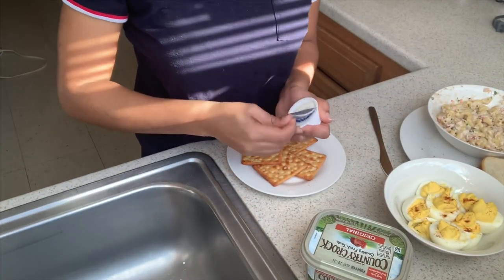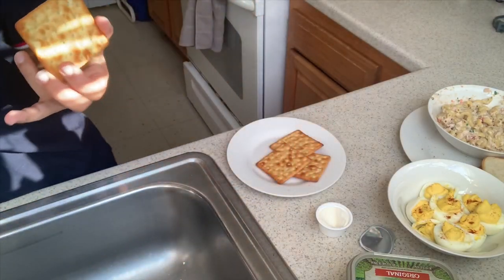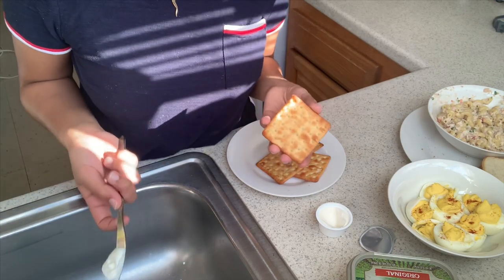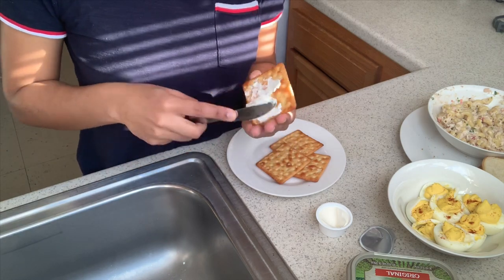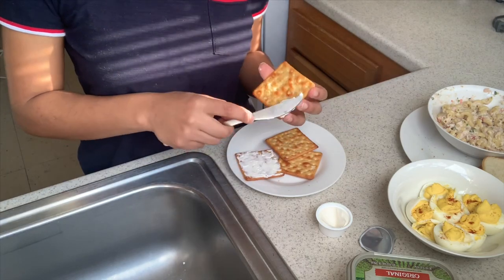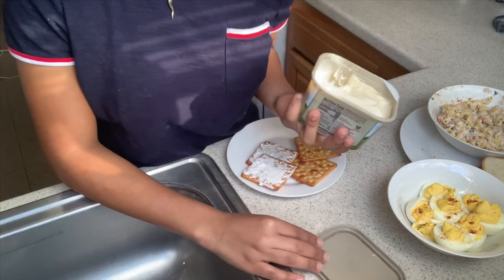Another thing that I like making when there's no food in the house is crackers with cream cheese. But if you guys don't have cream cheese, you can use butter because it's just as good. Here I have my cream cheese and here are my crackers — cream crackers by the brand Lee, but you're welcome to use saltine or Ritz crackers, whatever you have in your pantry. The rest of the crackers I'm going to spread with butter.